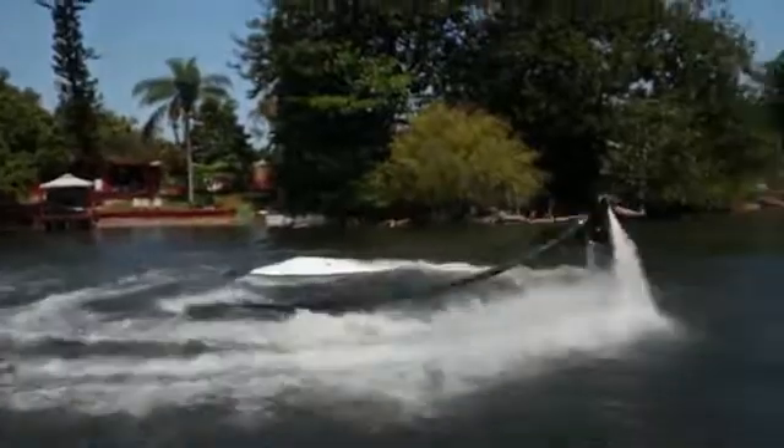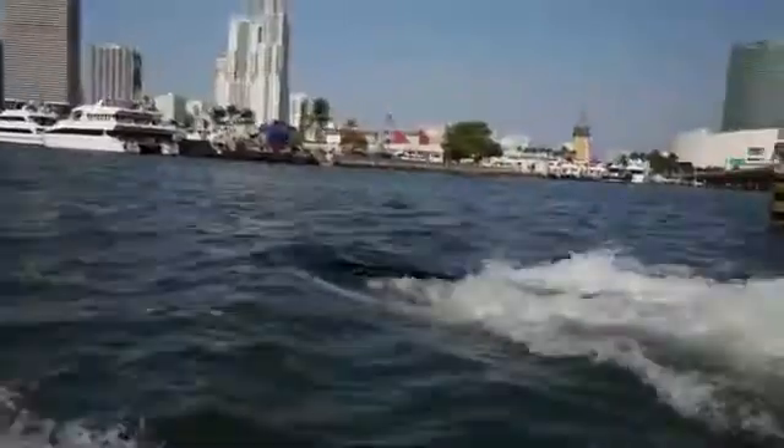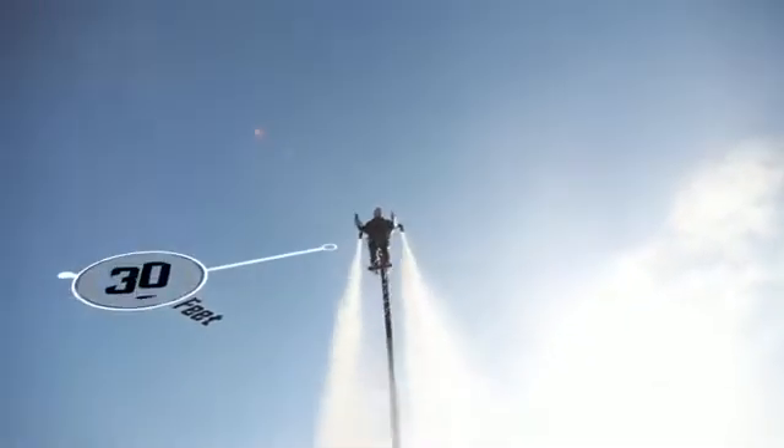Aiming the nozzles creates smooth, stable turns, and the motorcycle-style throttle lets you climb, dive, and hover up to 30 feet above or below the surface.